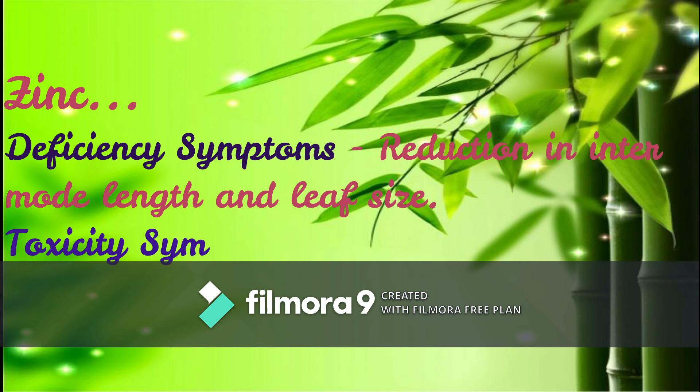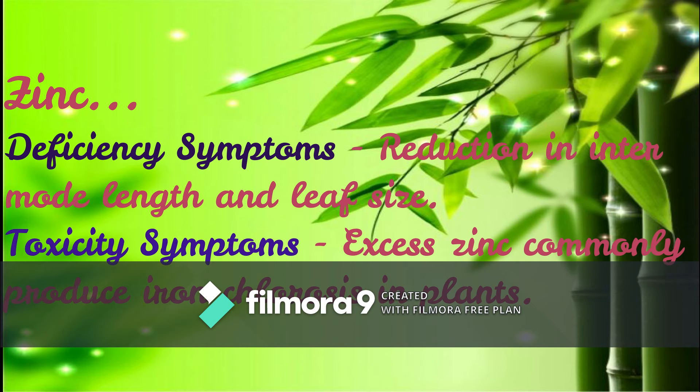Coming to the next element, Zinc. Deficiency symptoms: reduction in internode length and leaf size. Toxicity symptoms: excess zinc commonly produces iron chlorosis in plants.